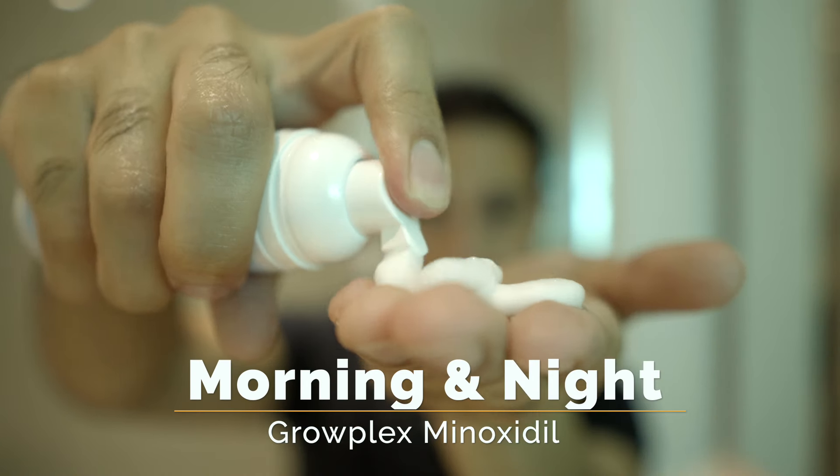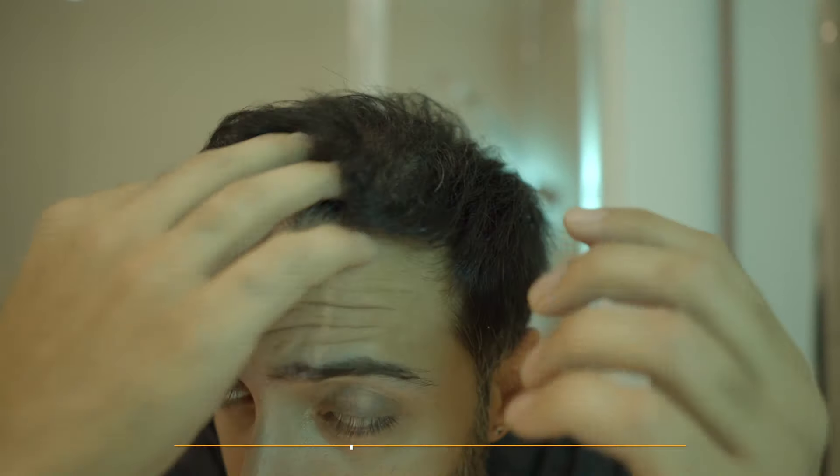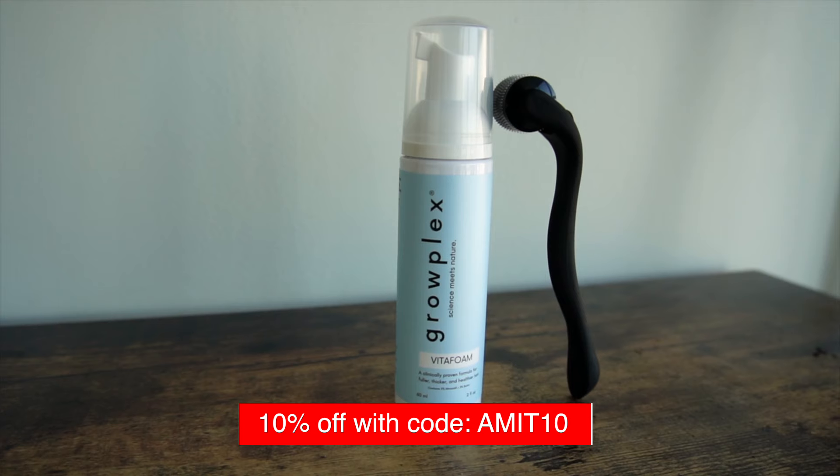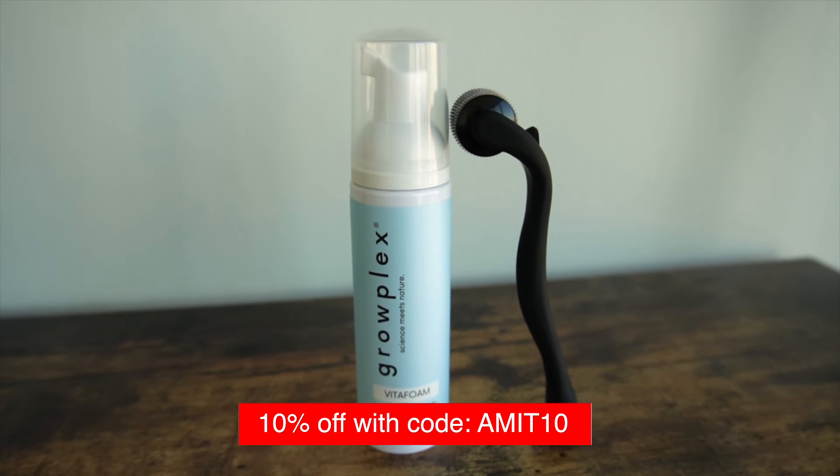I use a brand called Growplex — it's been pretty good for me over the past year and a half. I haven't had any complaints and I've seen growth from it, which is why I'm recommending it. I also have a discount code with that product in the description below, so check it out — it could be useful and you get a sweet little discount.